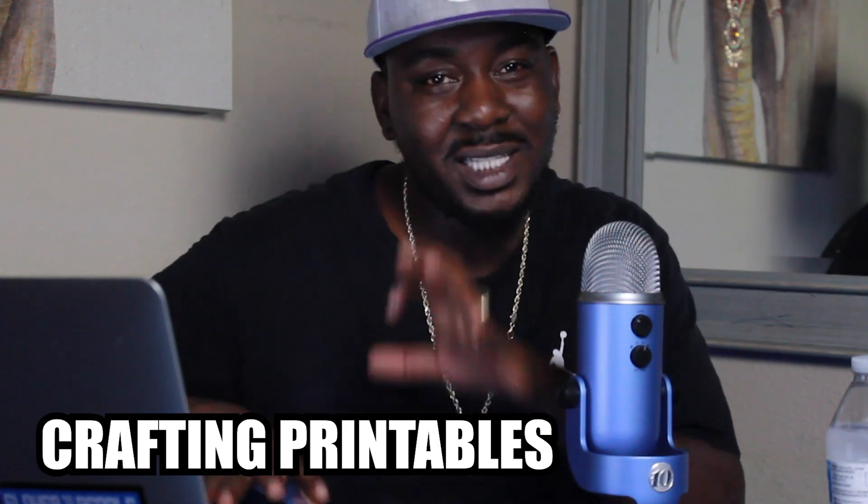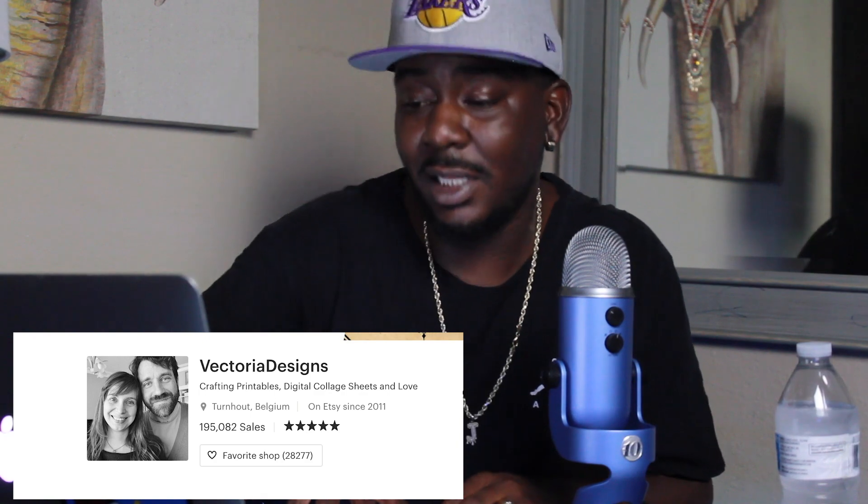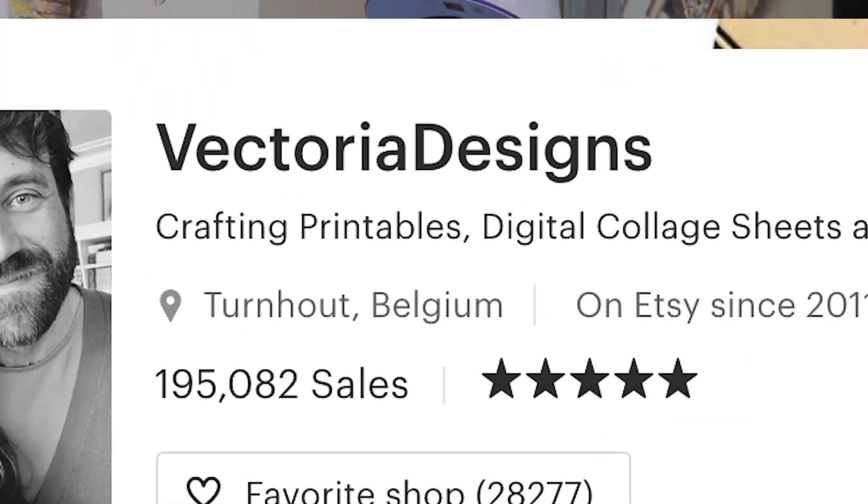Number one: crafting printables. What I mean specifically is Halloween printables, Christmas printables, seasonal decoration stuff like that. These are the best selling, most popular products on Etsy. Victoria Designs is the leader in crafting printables with a total of 194,000 sales. They have journal kits, printable cards, printable tags — all types of themed crafting printables, which is no wonder they have 194,000 sales. I'm seeing an average of about three dollars per item in their store. Do 194,000 times three — that's $582,000, all off of Etsy, all off of a product you never had to touch.